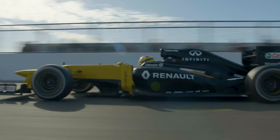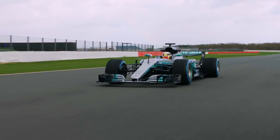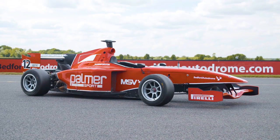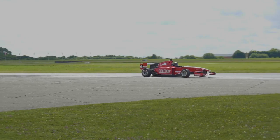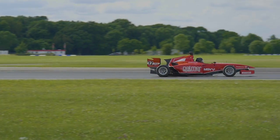It's every Formula One fan's dream to drive an F1 car one day, but sadly these are extremely rare to come across. That's where places like Palmer Sport come in, where you can drive the next best thing — this F3000 car. Having driven a 2012 Renault F1 car myself, I'm not going to claim that it's just like the real thing because it isn't, but my god it's an impressive piece of equipment and an amazing experience that anyone can enjoy.